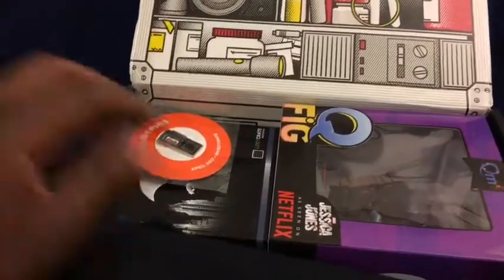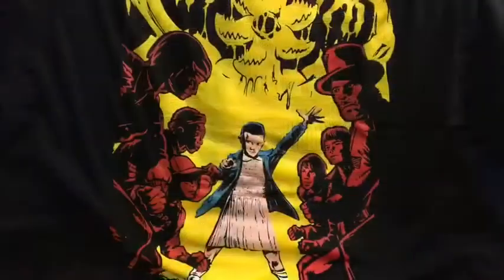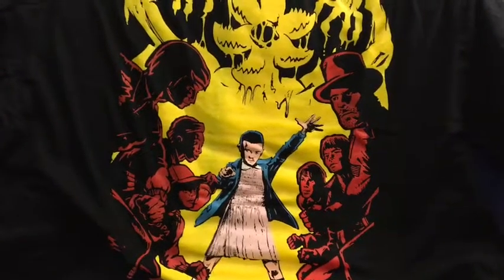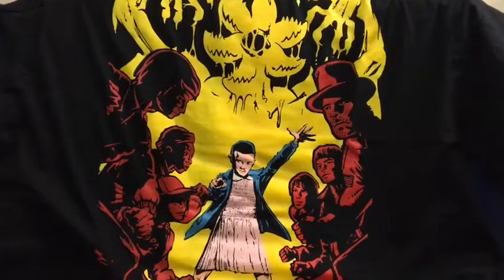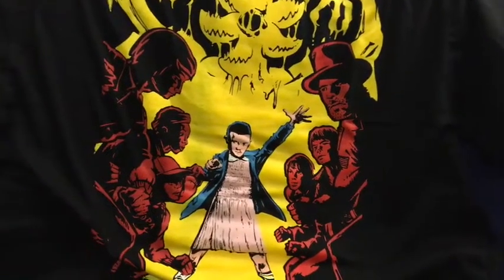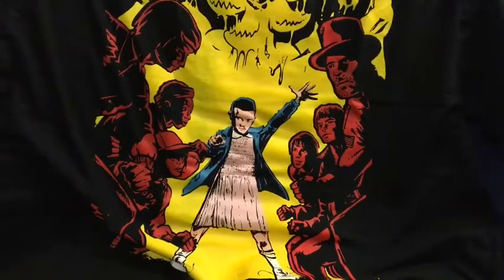Let's go ahead and start out with the t-shirt. So yeah, the theme is mystery/investigation and this is a t-shirt from Stranger Things — an awesome Netflix show.